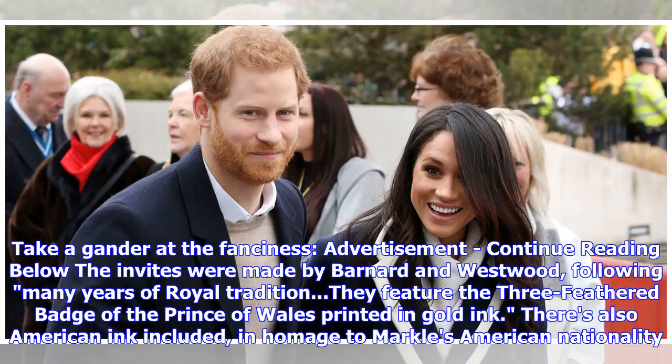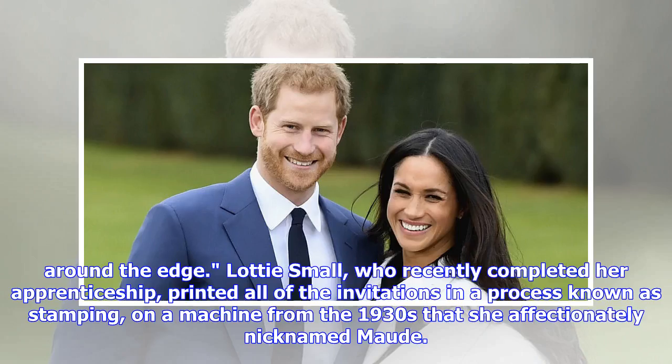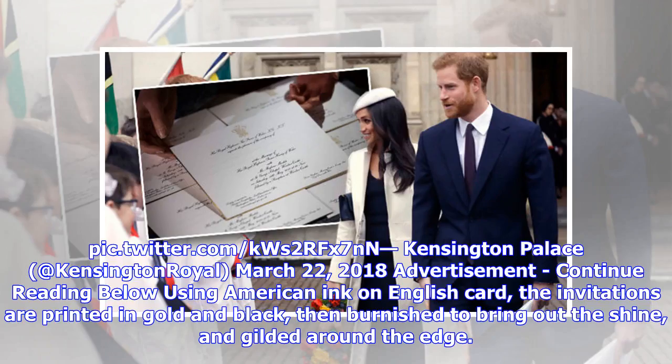There is also American ink included in homage to Markle's American nationality. The palace detailed the printing process — all done by Lottie Small using American ink on English card. The invitations are printed in gold and black, then burnished to bring out the shine and gilded around the edge. Lottie Small, who recently completed her apprenticeship, printed all of the invitations in a process known as stamping on a machine from the 1930s that she affectionately nicknamed 'Mod.'